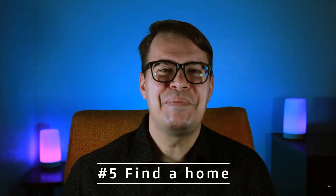Step five, find a home — that's the fun part, right? Depending on your real estate market, it can be a frustrating process. Here in Orlando, we're currently in a seller's market and have been for a while. A seller's market means there are more buyers than there are homes available — supply and demand.